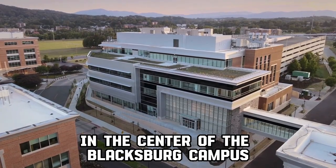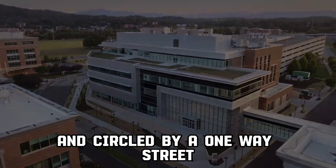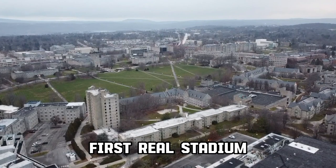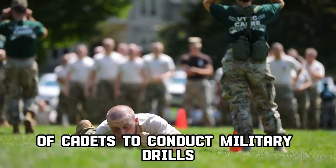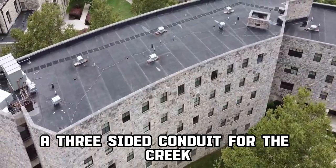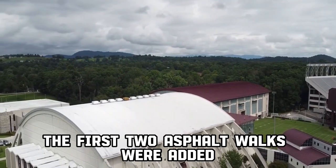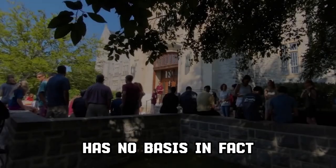In the center of the Blacksburg campus lies the Drillfield, a large oval field running northeast to southwest, encircled by a one-way street known as Drillfield Drive. The Drillfield's name, coined in 1926 after the completion of Virginia Tech's first real stadium, Miles Stadium, stems from its use by the Virginia Tech Corps of Cadets to conduct military drills. A waterway, Strubles Creek, runs beneath the drillfield on the south side. A three-sided conduit for the creek that retains the natural bed of the creek was installed in 1934, and in 1971 the first two asphalt walks were added. The urban legend that the drillfield is sinking at the rate of an inch per year has no basis in fact.